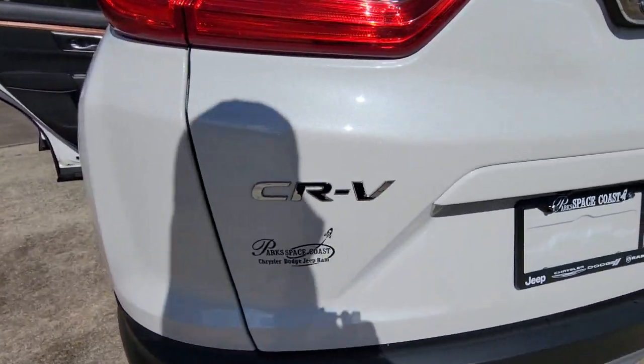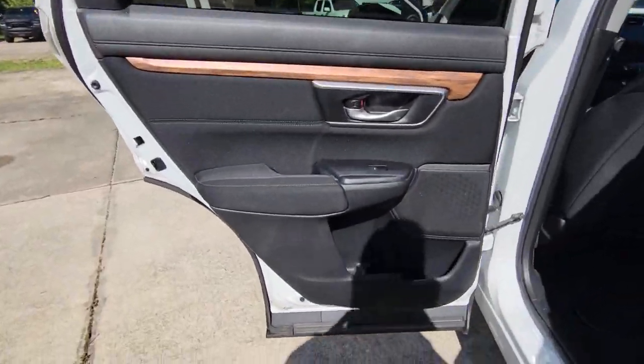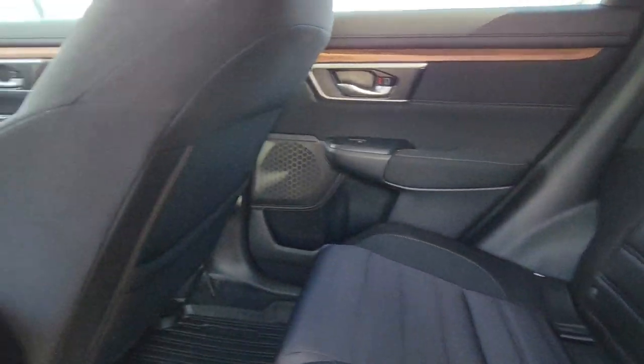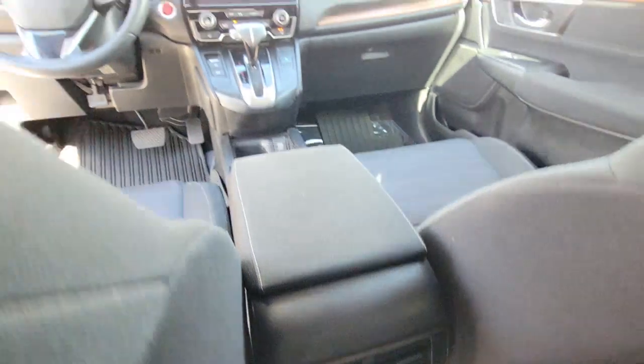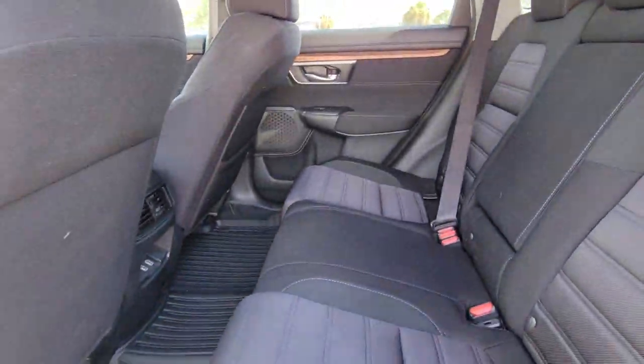The following are some of this vehicle's highlighted options: all-wheel drive, keyless entry, sunroof/moonroof, fog lamps, lane-keeping assist, remote engine start, woodgrain interior trim, adaptive cruise control, keyless start, satellite radio.